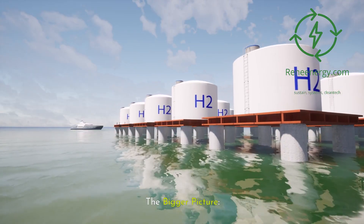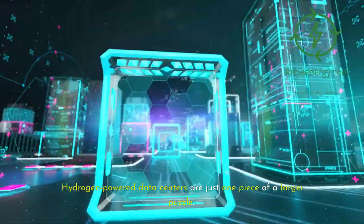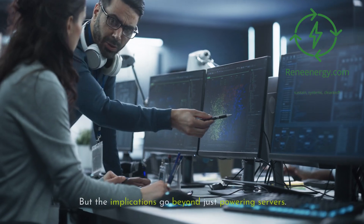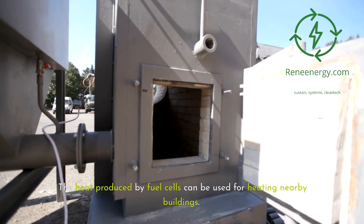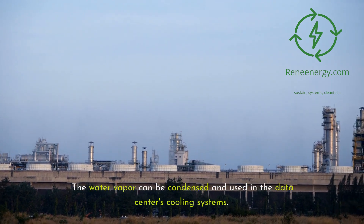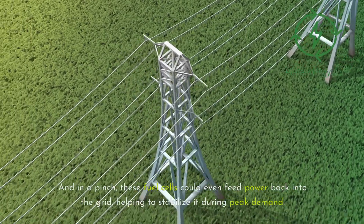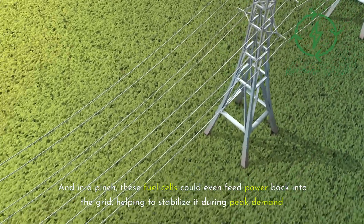The bigger picture. Hydrogen-powered data centers are just one piece of a larger puzzle. They represent a significant step towards a more sustainable internet infrastructure. But the implications go beyond just powering servers. The heat produced by fuel cells can be used for heating nearby buildings. The water vapor can be condensed and used in the data center's cooling systems. And in a pinch, these fuel cells could even feed power back into the grid, helping to stabilize it during peak demand.